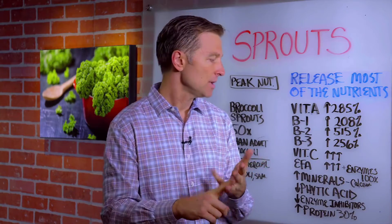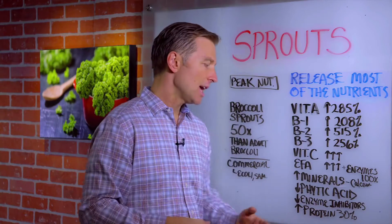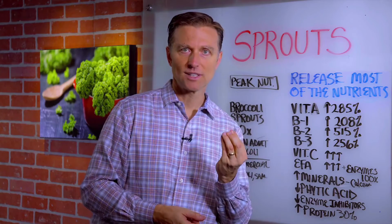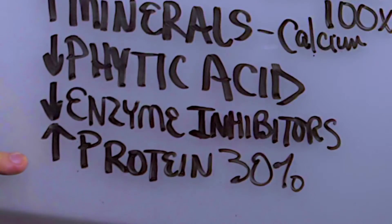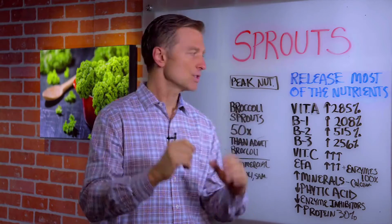Potassium, calcium — because you're getting rid of something called phytic acid, which locks up those minerals, as well as getting rid of enzyme inhibitors to make those sprouts more digestible. Protein is increased by 30% more, so when you're eating sprouts you're eating them at the peak level of nutrition.